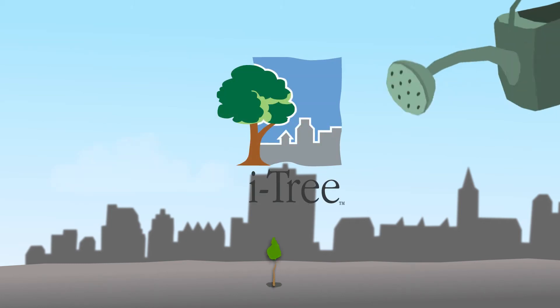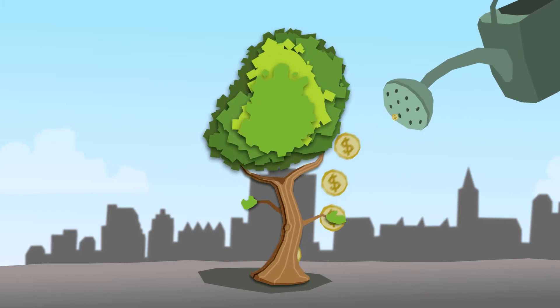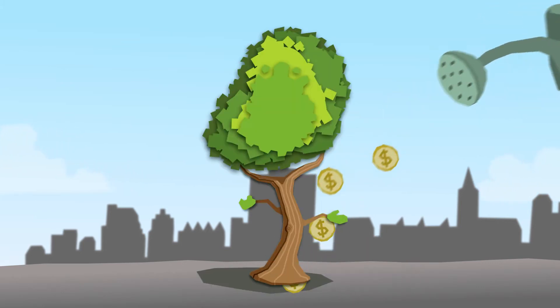Trees grow high up into the sky. This does, however, cost money for the purchase, grow site construction, planting, maintenance, and lastly, shopping.